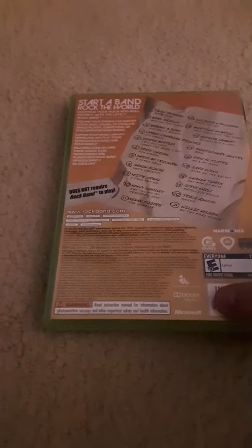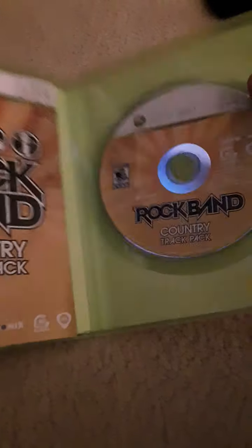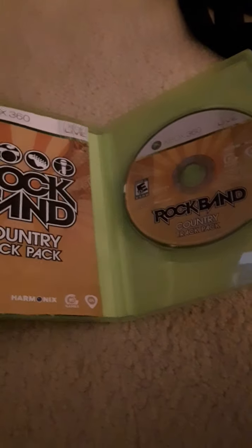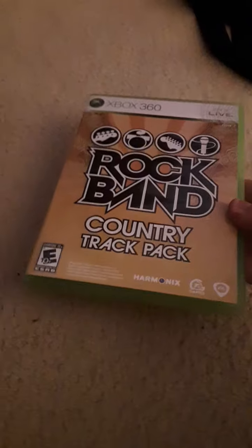I finally got both Country Track Pack games for the 360. I am still missing Green Day Rock Band and Rock Band Track Pack Classic Rock for the 360.